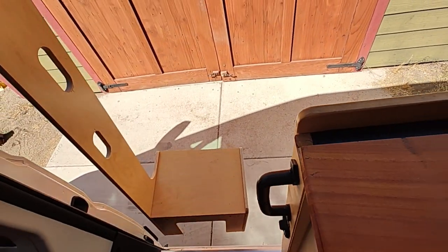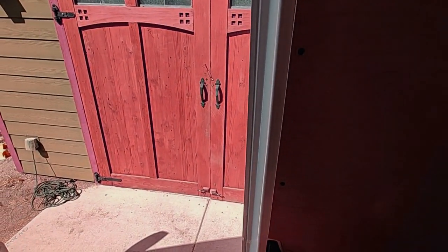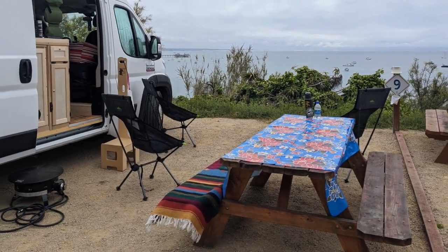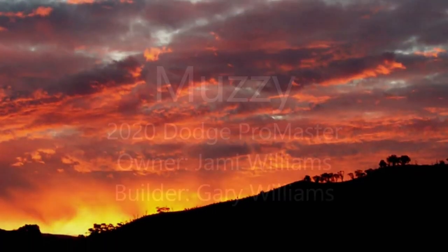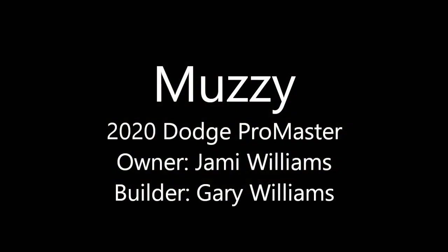The step stool has hand holes in different places depending on where you're standing when you want to bring it in. And that, my friends, is Muzzy — hope you enjoyed the tour. Thanks for watching.